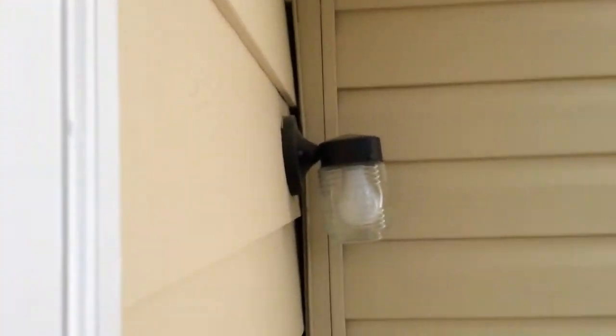This patio light does not work — the switch does not work. We did put new bulbs in there, but it still doesn't function.